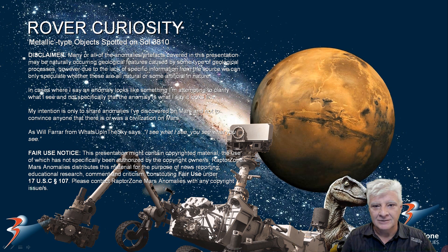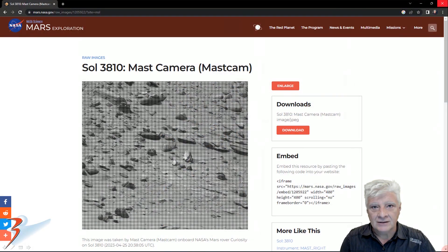Let's take a look at the original link. Sol 3810, mast camera, acquired on the 25th of April at 38 minutes past 8. Check out the anomaly right there folks. The grid is visible over here and it gives this weird moiré pattern.